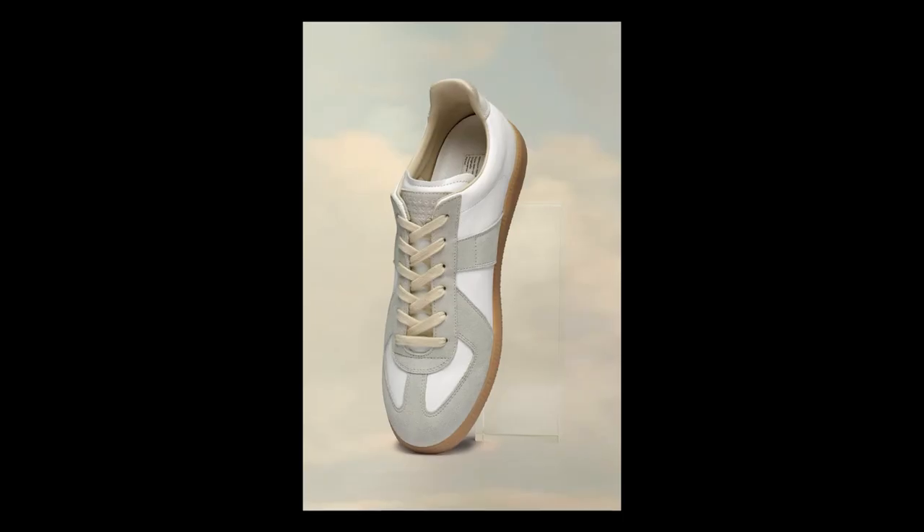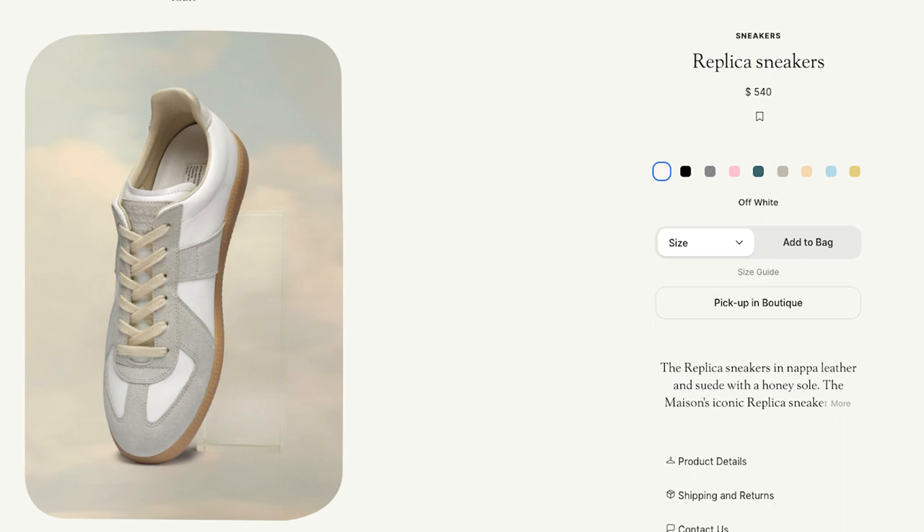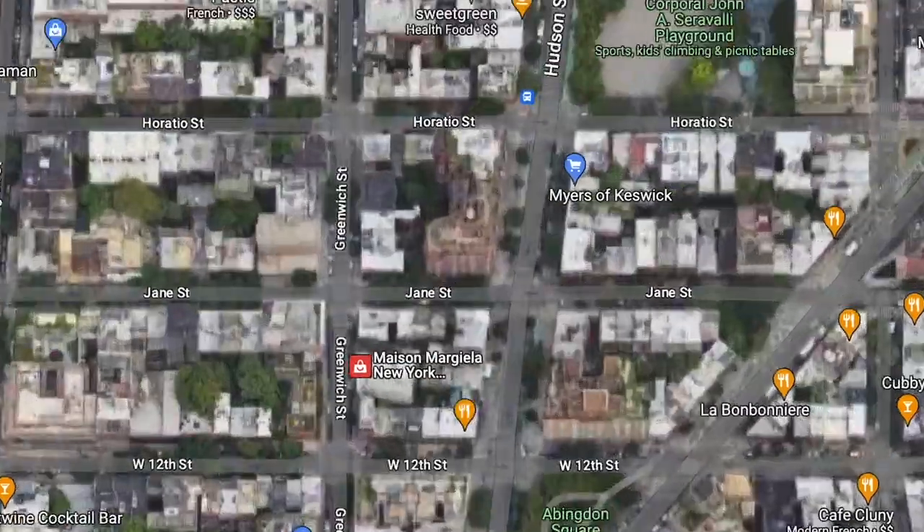The New Balances are nice and the Reeboks are nice too - I can probably recommend both of those shoes. If they fit you well and you like the colors, those are two solid options at a very fair price. But there's one shoe left: the Maison Margiela Replicas. Those are expensive shoes, so I wasn't going to pay $500 online just to return them. Instead, I actually went to the Maison Margiela store in Westville to check them out in person.